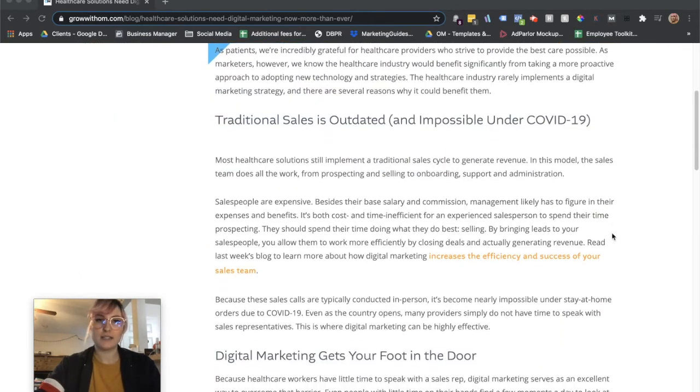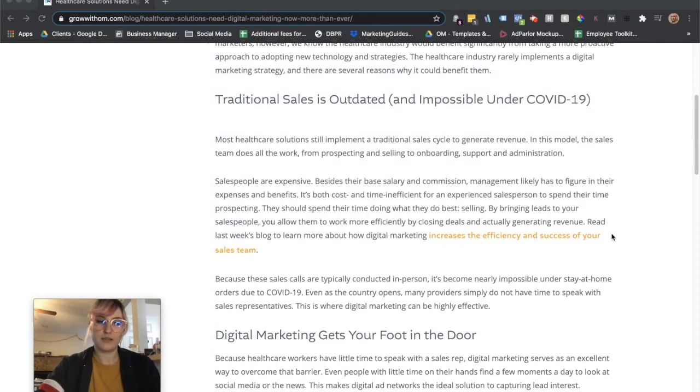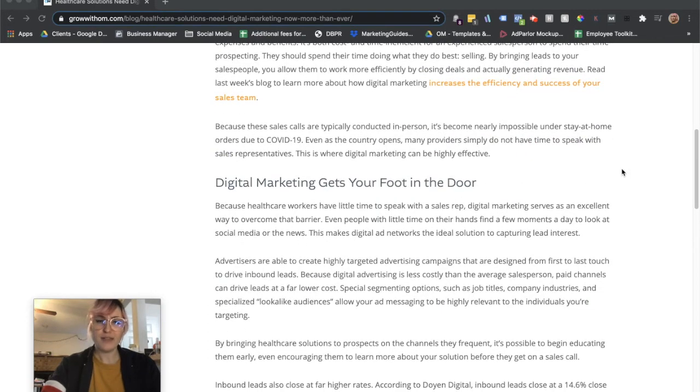Traditional sales is the most common method that healthcare solutions implement to generate revenue and get into the sales cycle. However, it is very outdated — it's expensive and really inefficient. We see that experienced salespeople who are great at their jobs are wasting their time doing prospecting. It's also very difficult now under COVID. Traditionally, it's hard to get the attention of a healthcare professional, and COVID has made it so much worse.